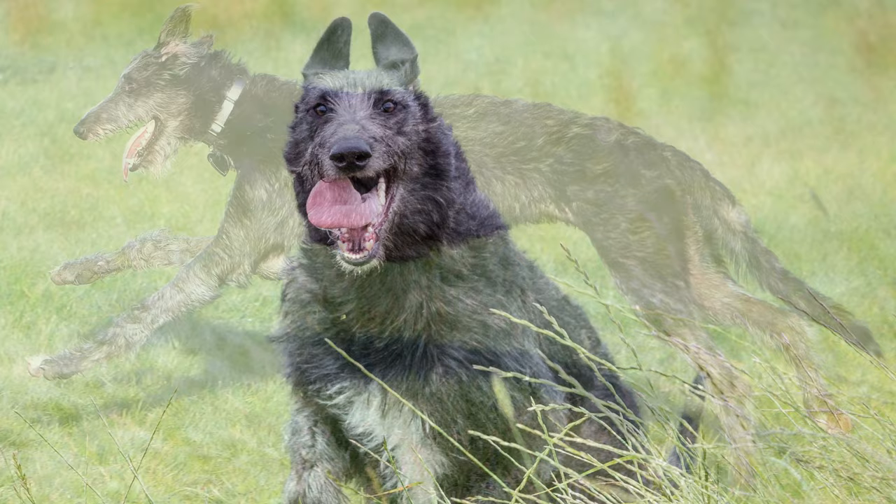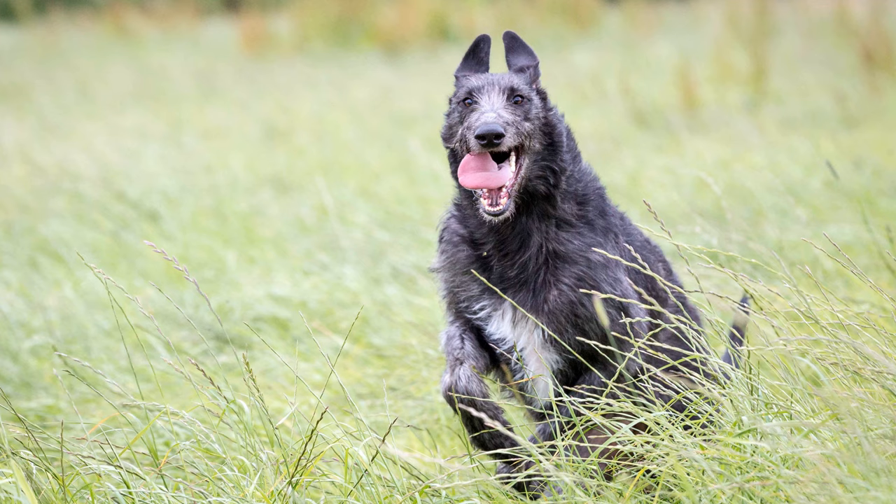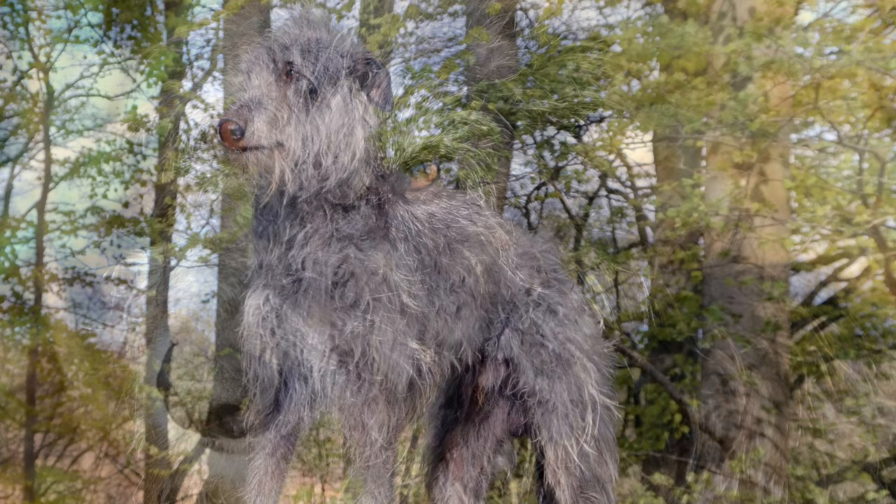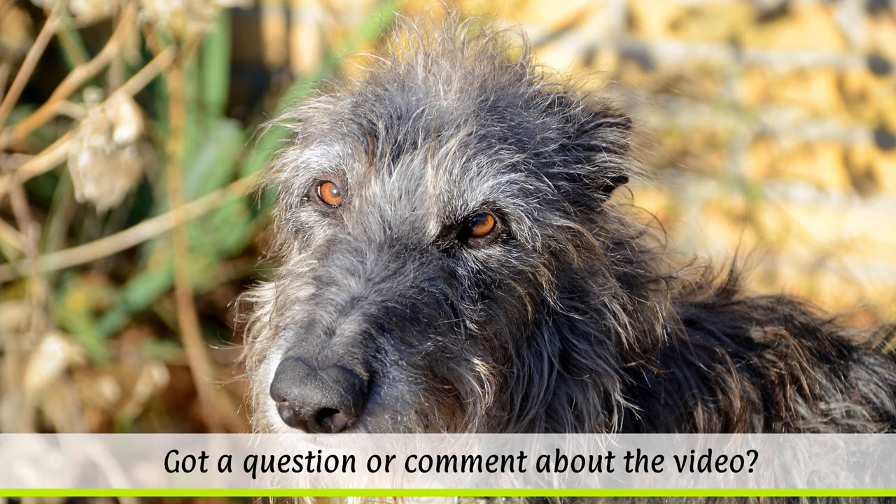Their average life expectancy is only 8 to 10 years. A deerhound's appearance rightly suggests strength and endurance, coupled with speed, although a certain dignity, as befits an aristocratic dog, also cannot be denied. Their shaggy, hairy and not-too-luxuriant fur is close-lying and feels rough. It is also rather water-resistant, which makes them ideal for hunting.